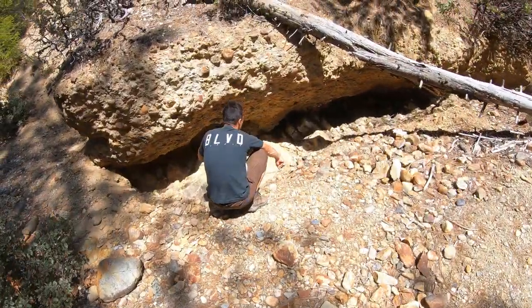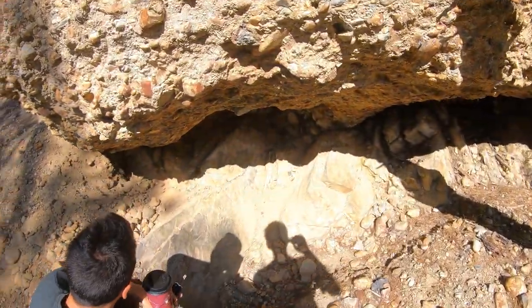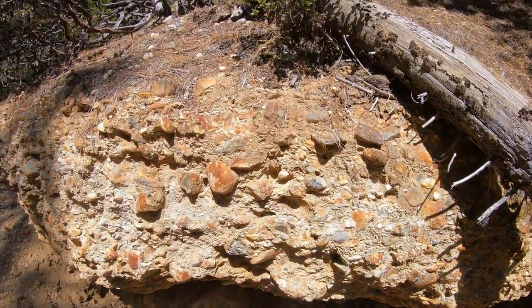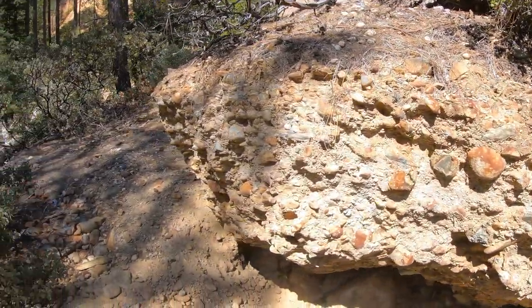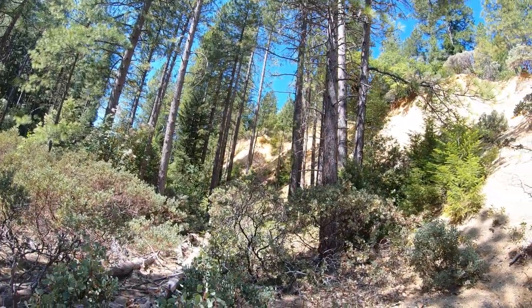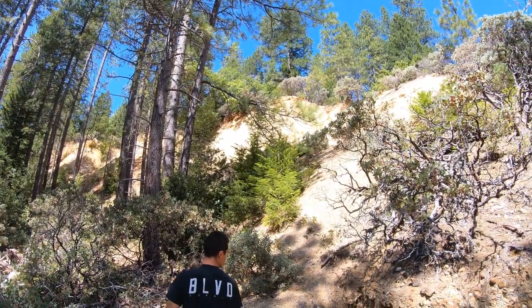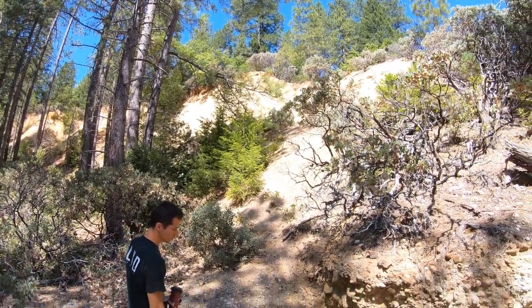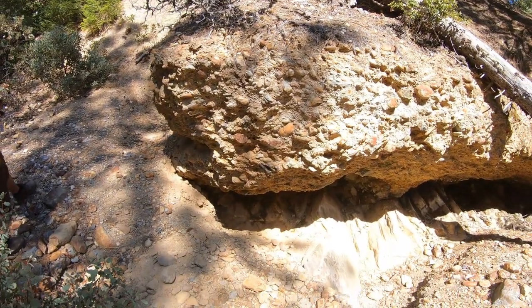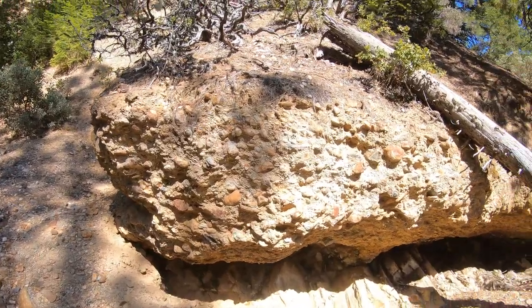This is the bedrock that the old ancient river channel got built up on. You can see over there — that's all hydraulic washings, all hydraulic workings. And you can see all the little rounded white quartz pebbles. There's got to be some gold in this stuff here, JC.